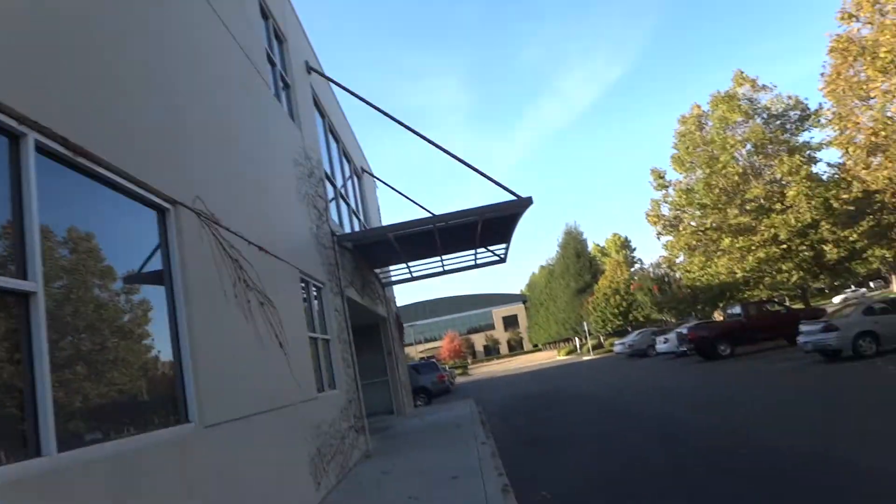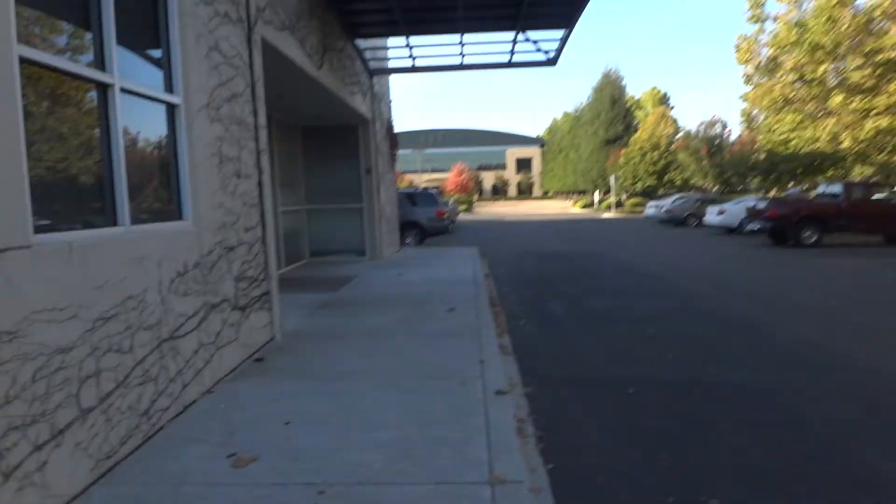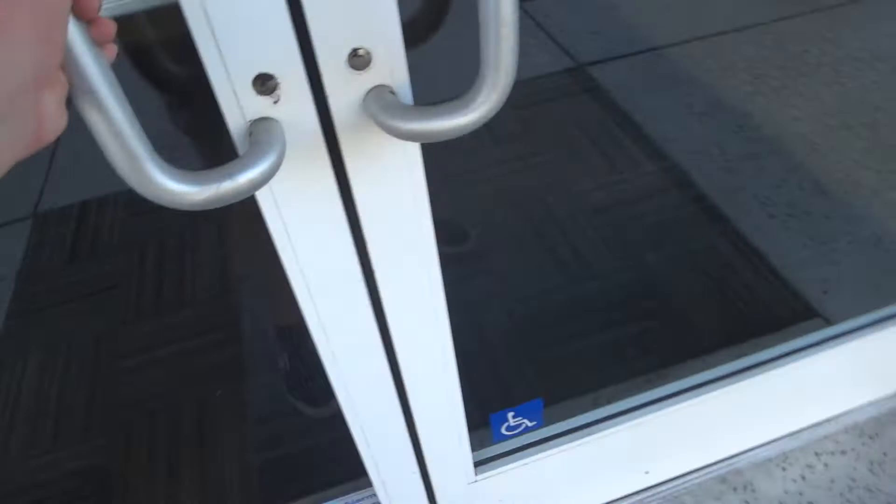Here we are at another building in Wernert Park. And by the looks of this building, it screams national. So let's go inside. Same thing as the other tunnel. Oh wow, this is nice.